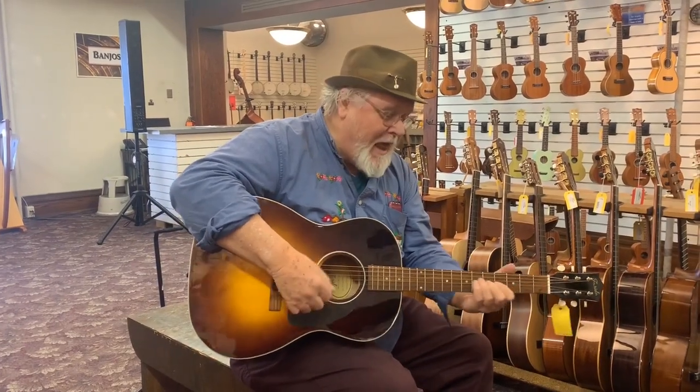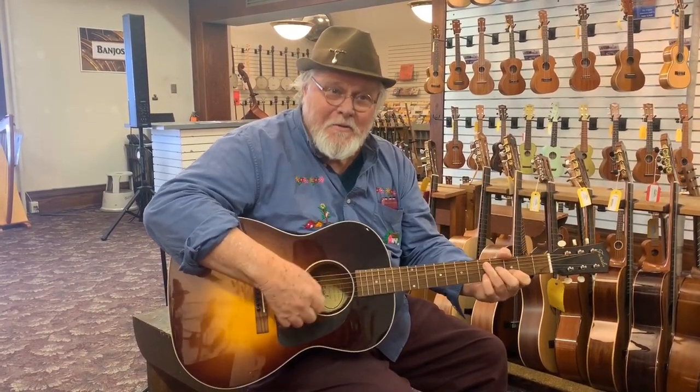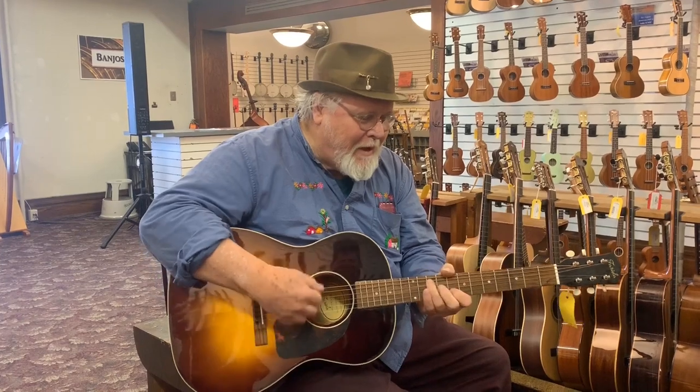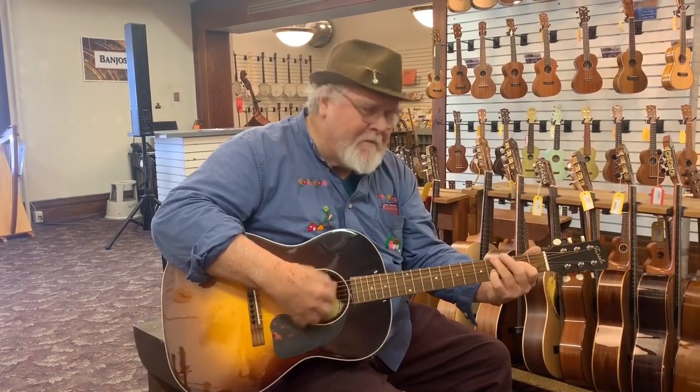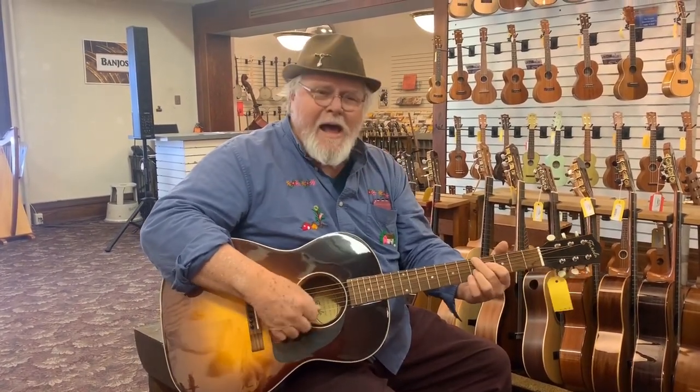But when you're smiling, the whole world smiles with you. When you're laughing, the sun comes shining through. But when you're smiling — when you're crying, oh you bring on the rain. Stop your sighing, be happy again. When you're smiling, go on smiling, the whole world smiles with you. Take it.